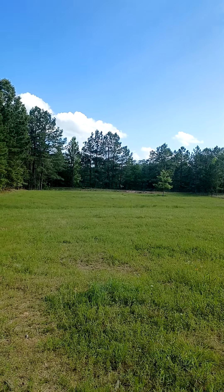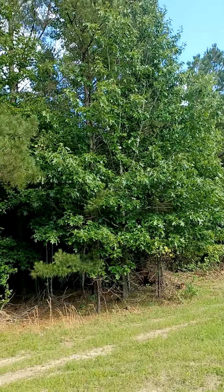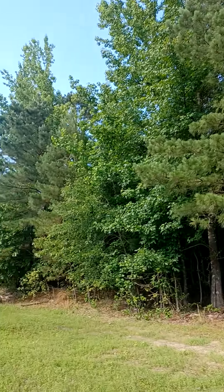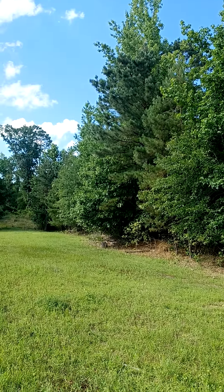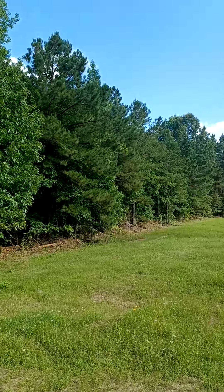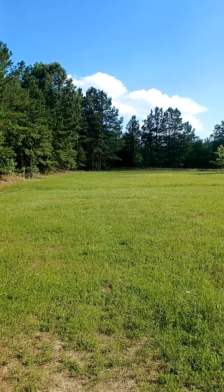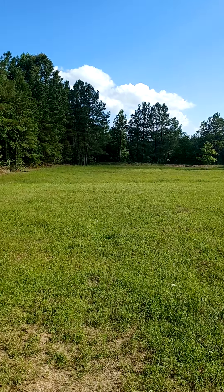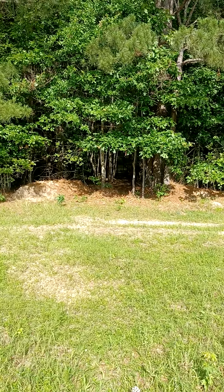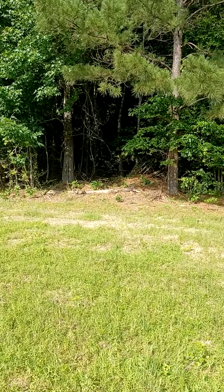We've got an exterior fence with a hot fence on the inside, and there's a big woodlot that attaches to this field back here — full of all kinds of oak trees, a lot of maples, hackberries, and a lot of pine. Good shade, and in the fall it'll drop a lot of mast, a lot of acorns for the pigs.